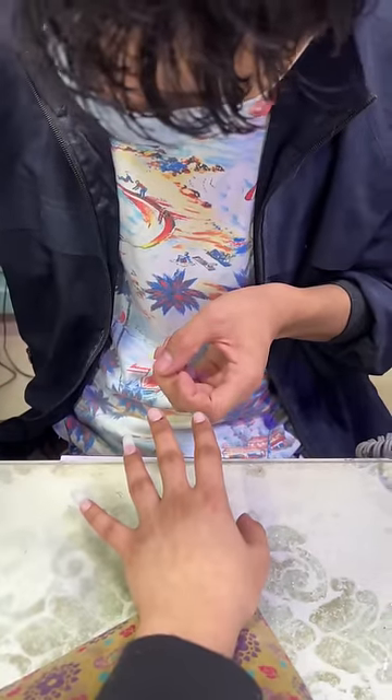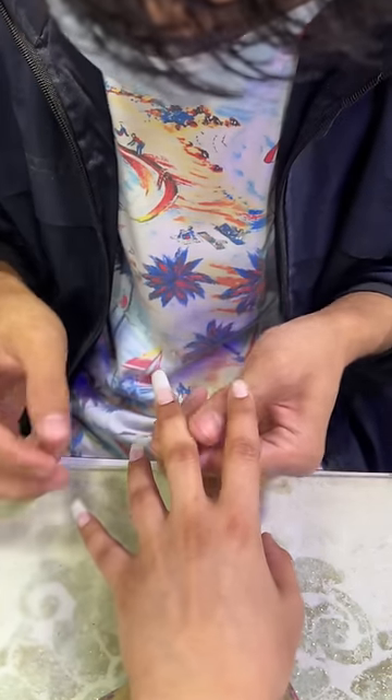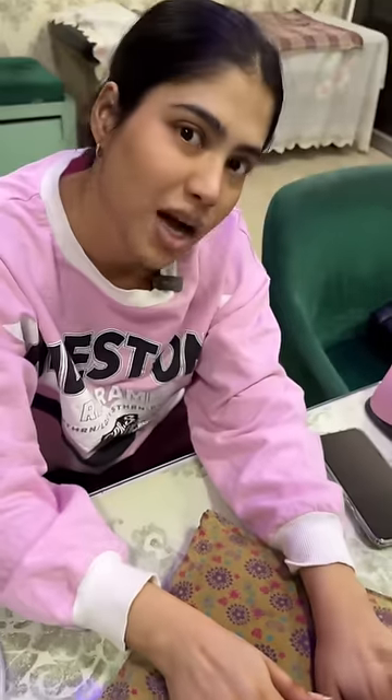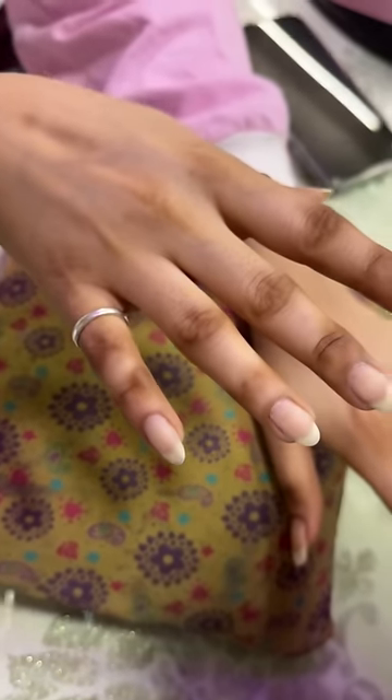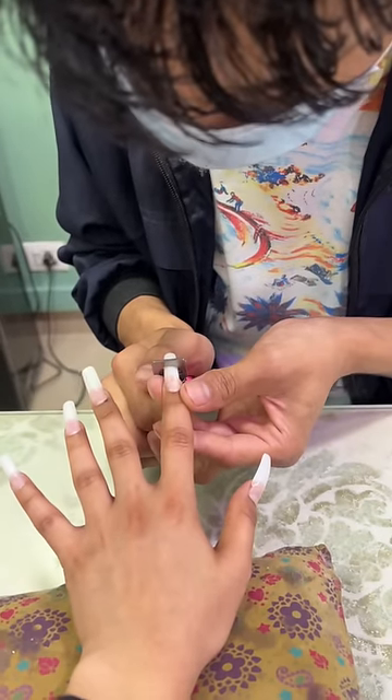My daughter is getting long extensions done. In my hands, they didn't need to do much — they gave a little shape, and you can see that the shape of the nails is very good. My daughter's inspiration is something I know about, and I am very excited to see it. So let's watch the video.